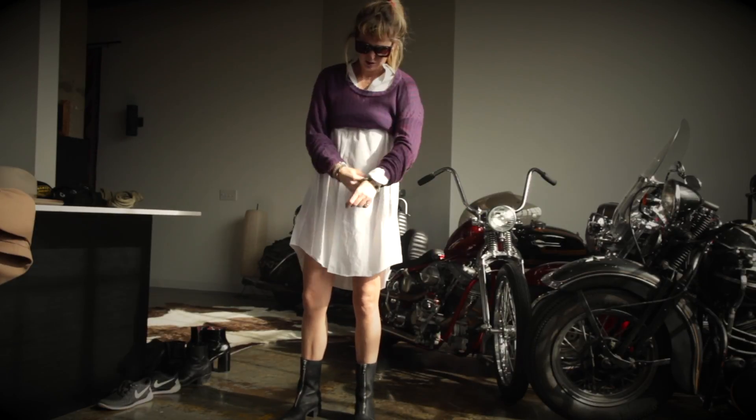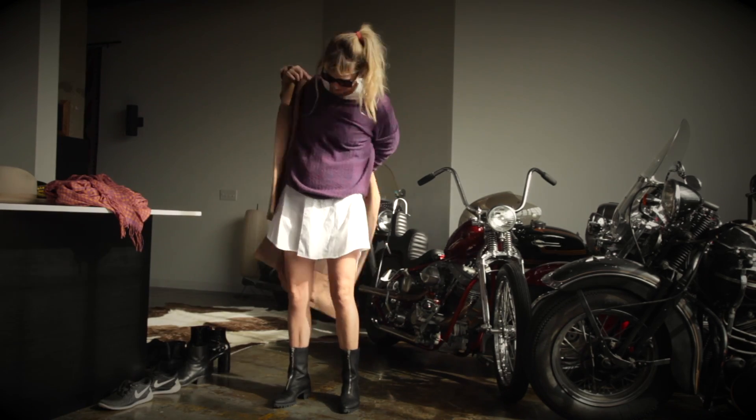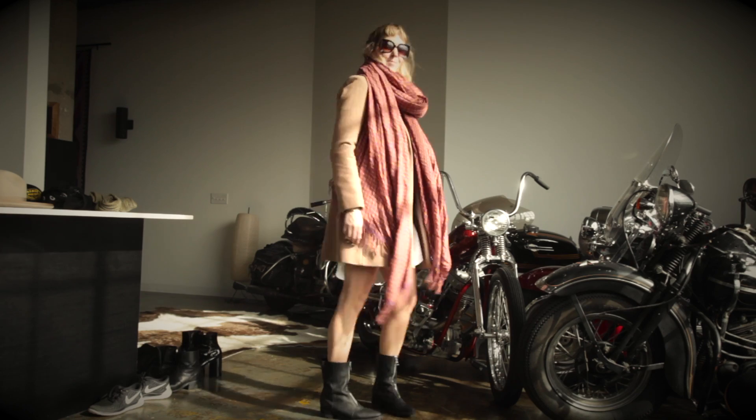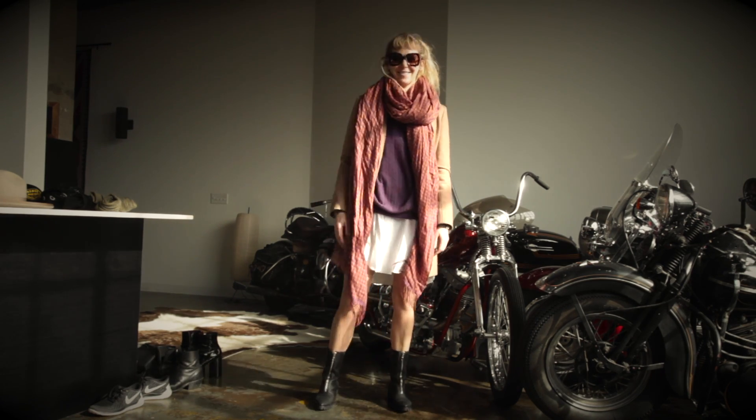Here it is with the Elder Statesman purple cashmere sweater on top and my BHBR boots I had custom-made, a Uniqlo jacket, and my big Elder Statesman scarf. I love this for running around in the fall and spring as well.